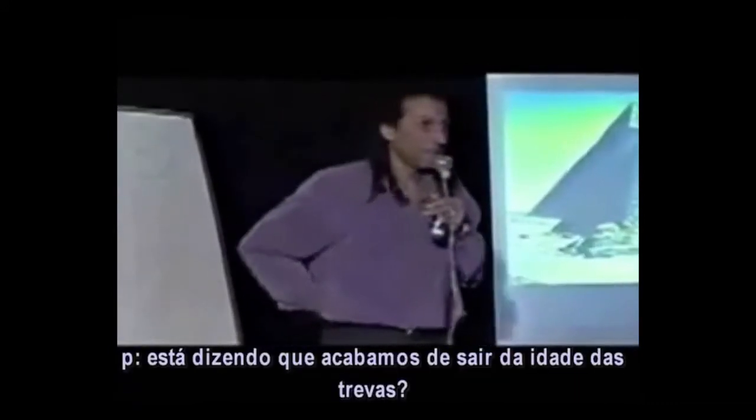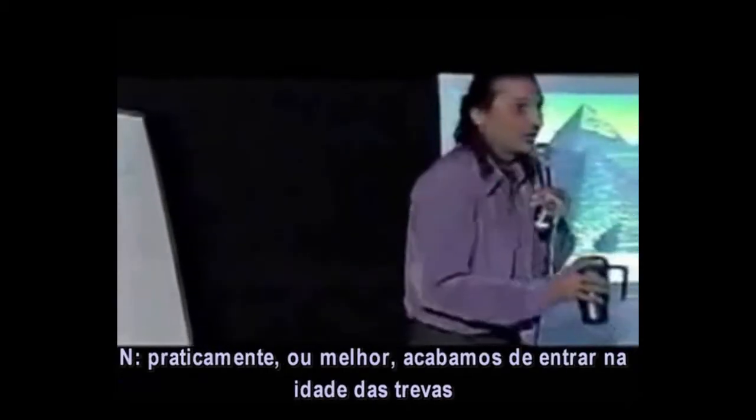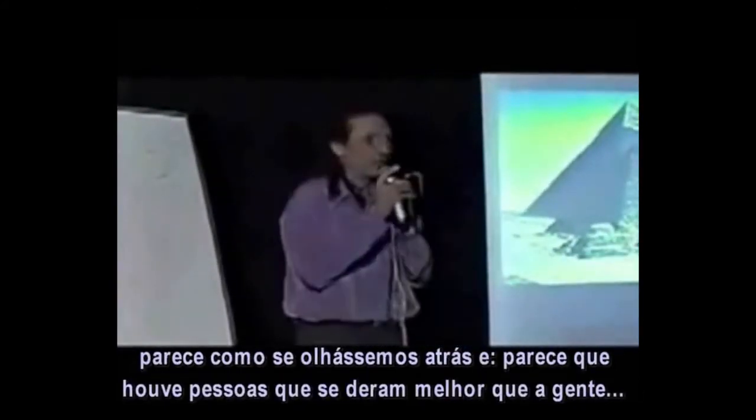So you could say we've just barely come out of the dark ages — or actually got into the dark ages, because it seems there were people doing a heck of a lot better than us.